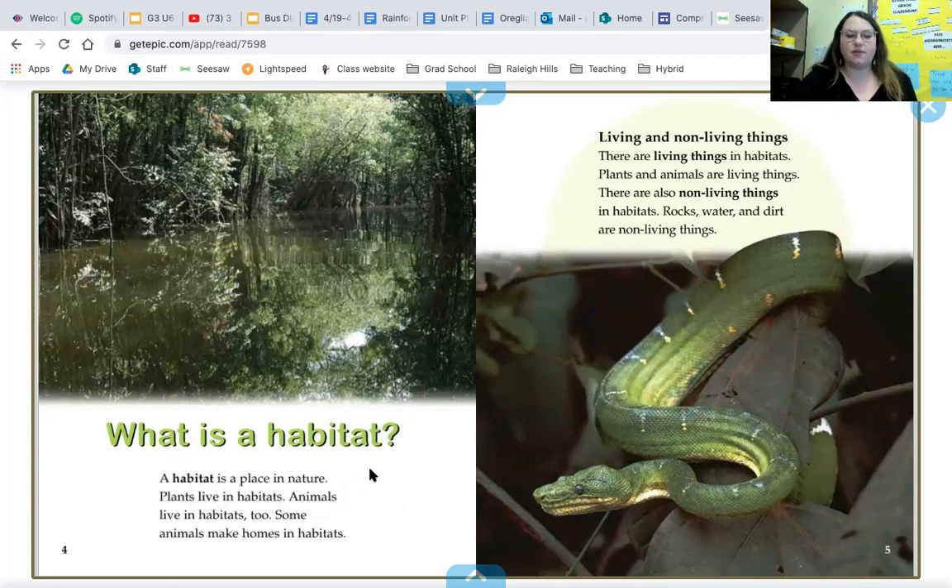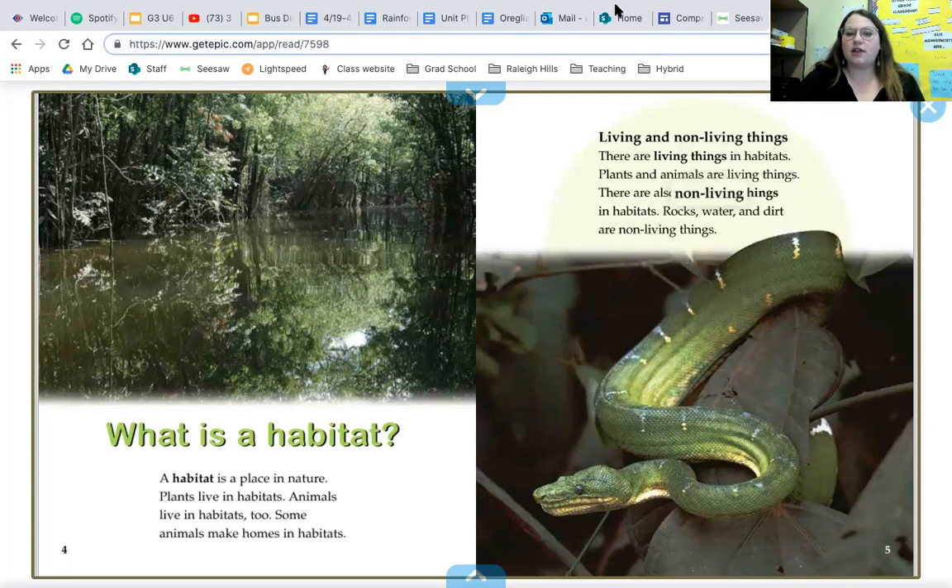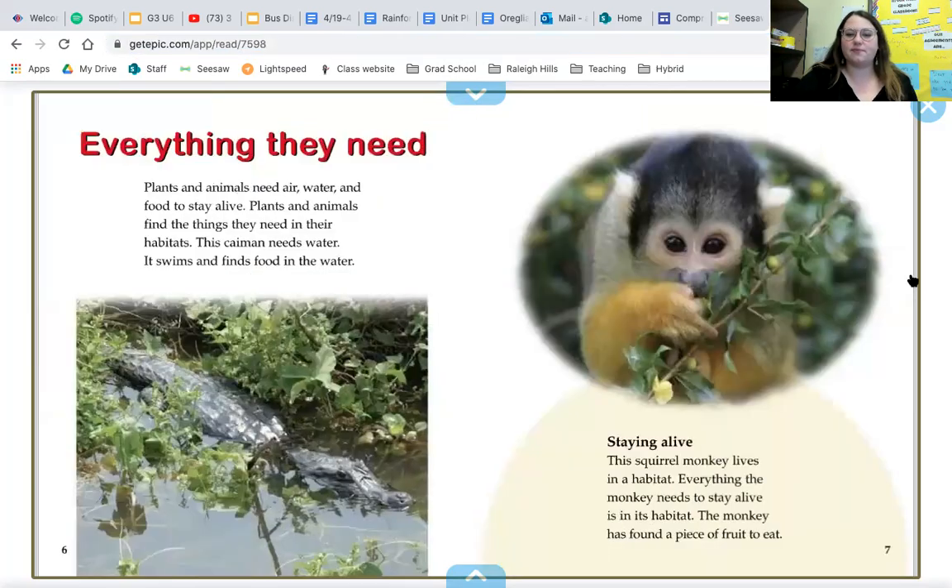Habitat is a place in nature. Plants live in habitats. Animals live in habitats too. Some animals make homes in habitats. The book also introduces 'living and non-living things' — those words are bold too, so they'll be important. There are living things in habitats; plants and animals are living things. There are also non-living things in habitats — rocks, water, and dirt are non-living things. Think about what living and non-living things you're seeing on every page of this rainforest habitat book as we keep reading.